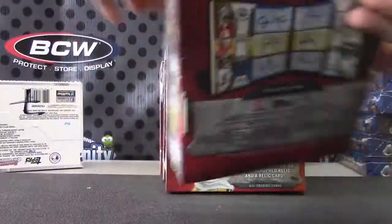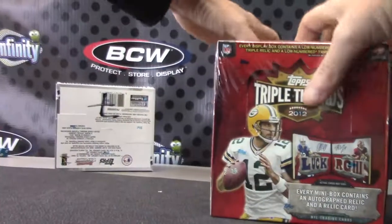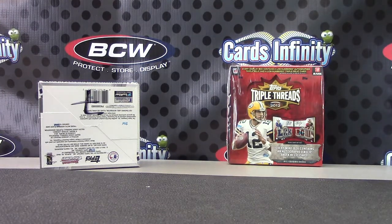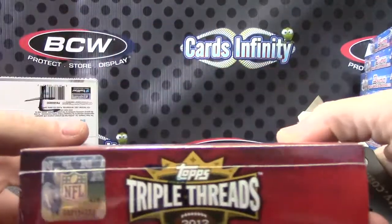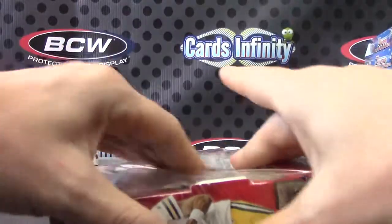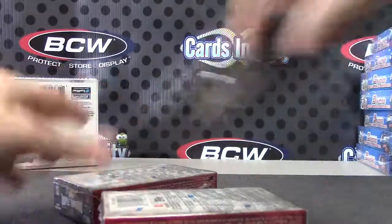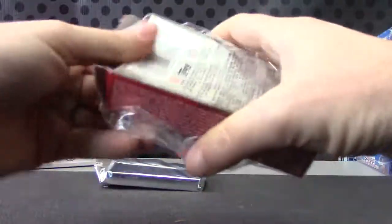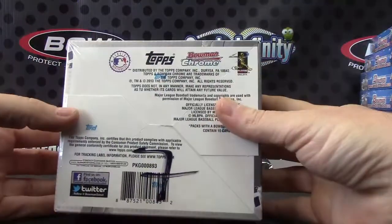All the other ones had the silver hologram — this one did not. One to six. Here we go. Six, back one. All right, there we go. Let's do it. D Joe's, your 2012 Triple Threads is box number 52. And number seven for Chrome.